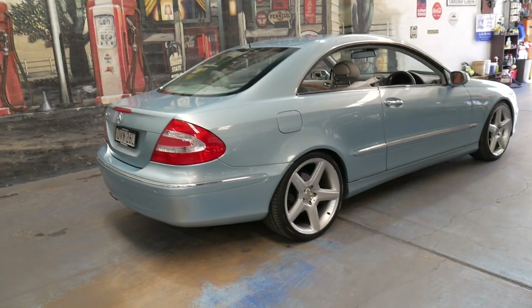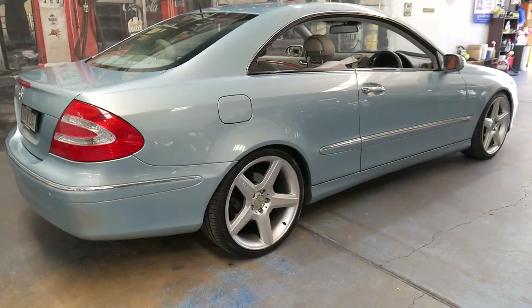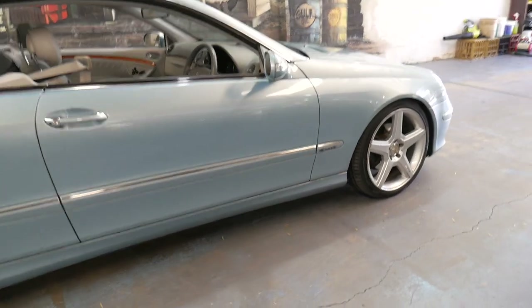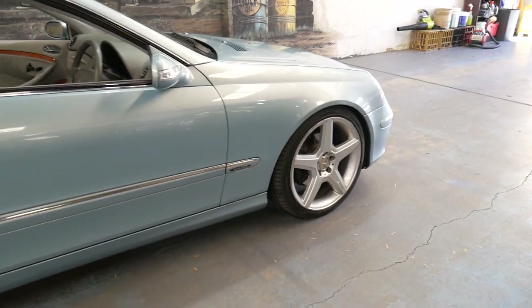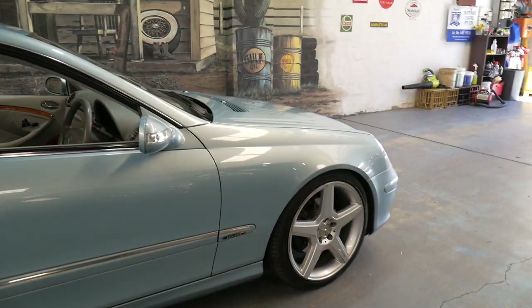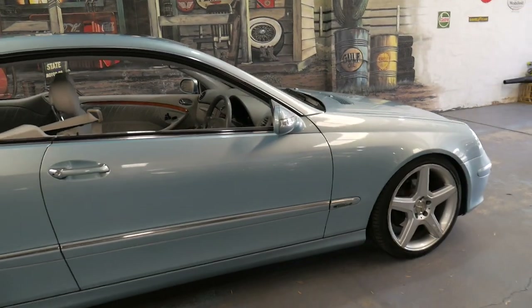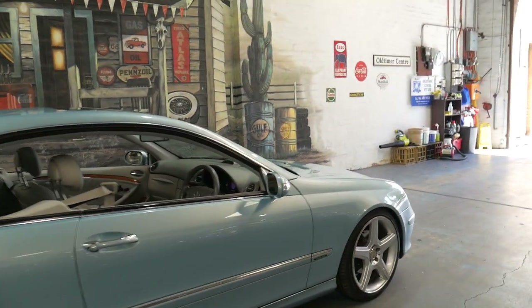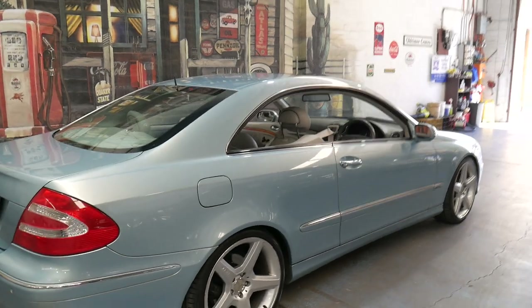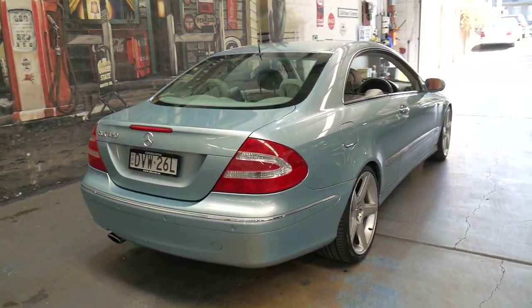It has had just two owners since new. The current owner has had it for about 11 years — they bought it from a Mercedes-Benz dealership. They actually turned up to Mercedes to pick up a brand new C-Class, but when they went to collect it this car had just been traded. Because of the condition and the colour they decided to buy this car instead, which at the time was sixty to seventy thousand dollars.